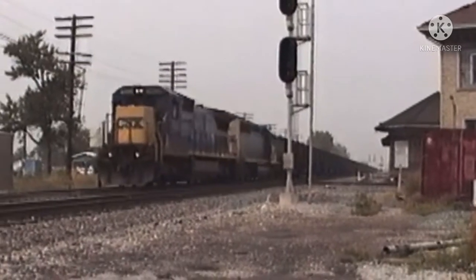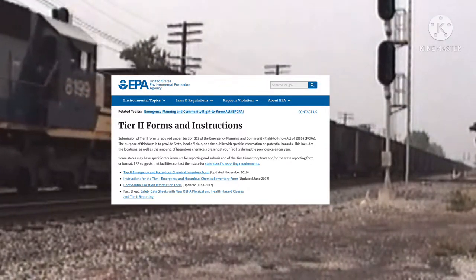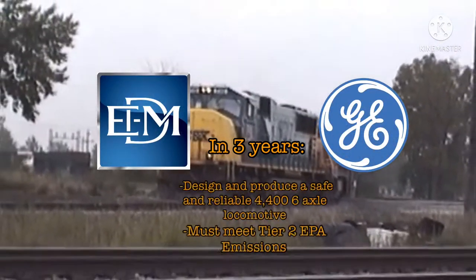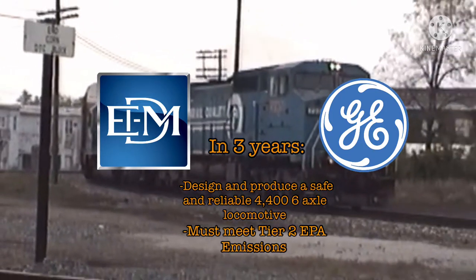In 2002, the U.S. government enacted the U.S. EPA Tier 2 locomotive emission standards, due to take effect around 2005. Locomotive builders EMD and GE were given 3 years to design and produce a safe and reliable 6-axle diesel-electric locomotive with their Tier 2 emissions compliance.